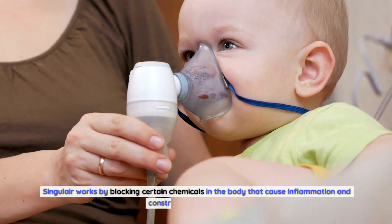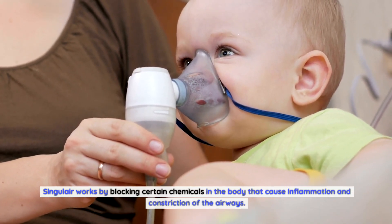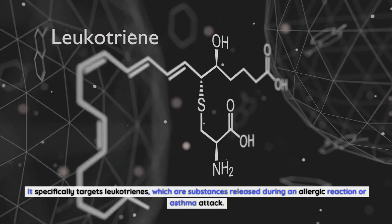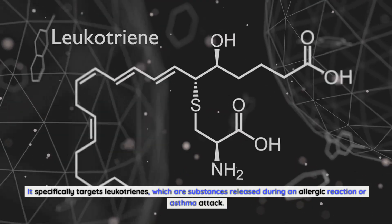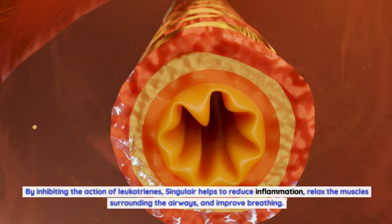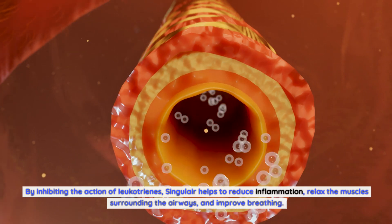Singulair works by blocking certain chemicals in the body that cause inflammation and constriction of the airways. It specifically targets leukotrienes, which are substances released during an allergic reaction or asthma attack. By inhibiting the action of leukotrienes, Singulair helps to reduce inflammation, relax the muscles surrounding the airways, and improve breathing.